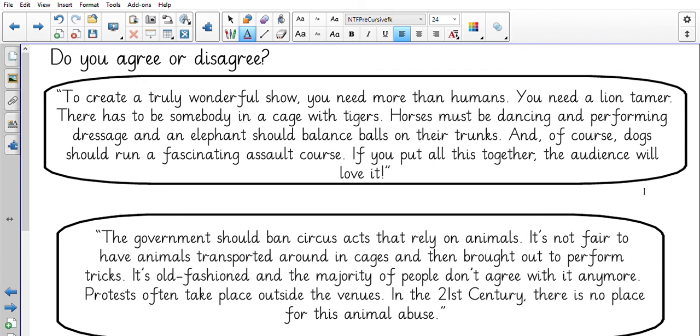So we've got two different viewpoints. Which one do you agree with and disagree with? Or you may have completely different viewpoints. The first one is saying yeah, we should absolutely allow it — we should have humans and animals. And the other viewpoint is saying absolutely not, it is harmful and it is animal abuse. So what do you think?